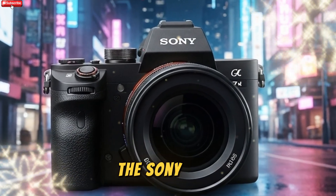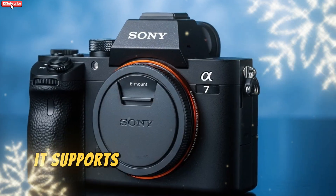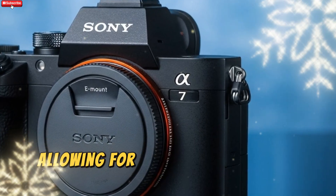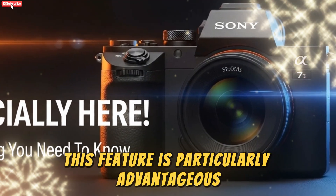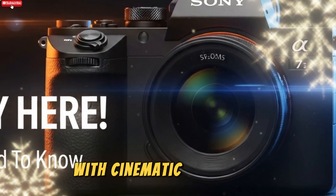The Sony A75 is designed to meet the demands of modern videography. It supports uncropped 4K recording at up to 120 FPS, allowing for smooth slow-motion footage without compromising the field of view. This feature is particularly advantageous for filmmakers and content creators who require high-quality video with cinematic aesthetics.